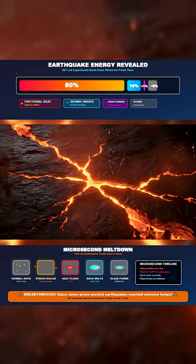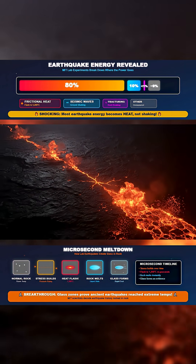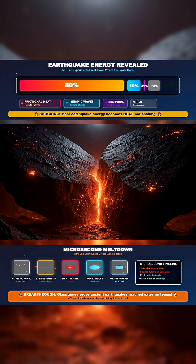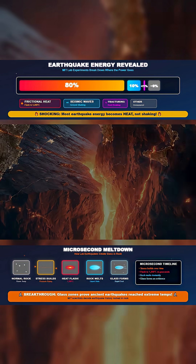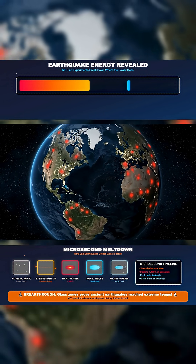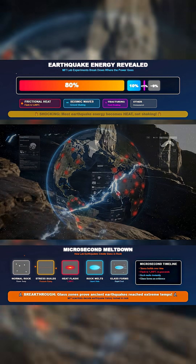MIT's team also found that this hidden damage doesn't reset after a quake ends. Rocks retain a memory of what they've been through, and that history changes how energy is divided the next time the fault slips. A region scarred by earlier ruptures may release far more energy as shaking, or produce larger zones of melted rock, increasing the likelihood that future earthquakes will be more destructive than models predict.